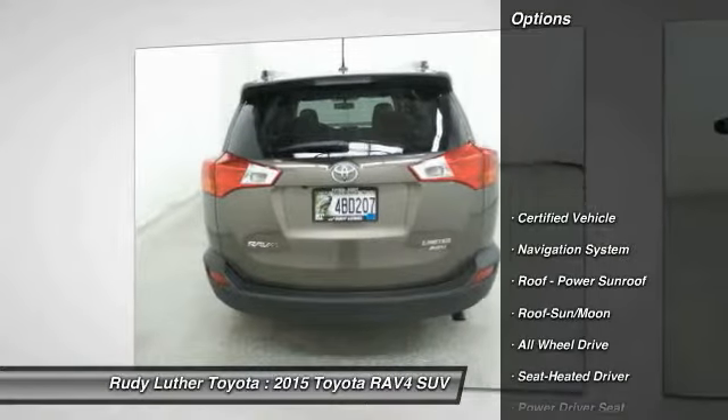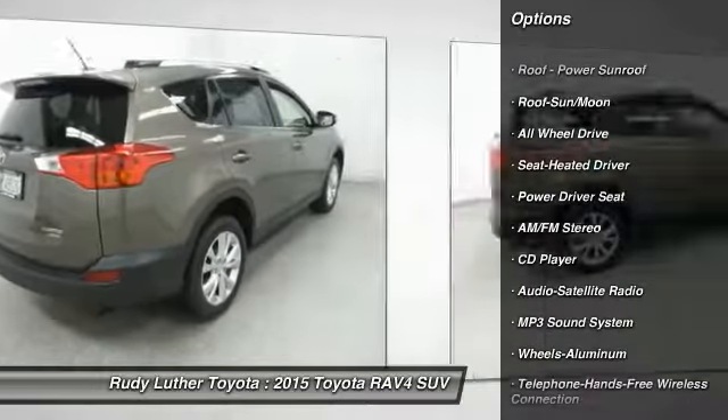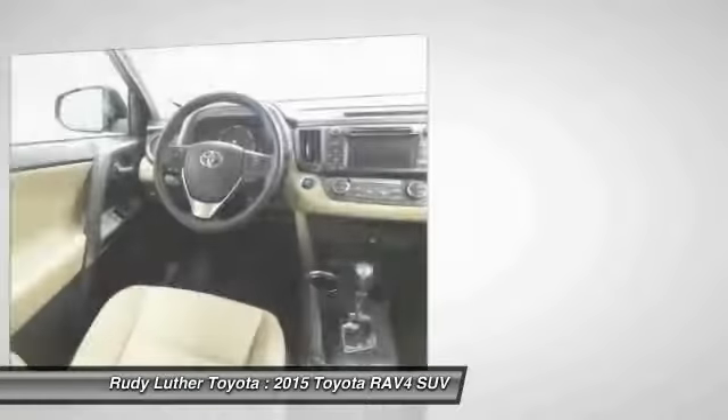Navigation system, traction control, anti-lock braking system, all-wheel drive, air conditioning, moonroof, Bluetooth wireless data link for hands-free phone, power steering, cruise control, aluminum wheels.